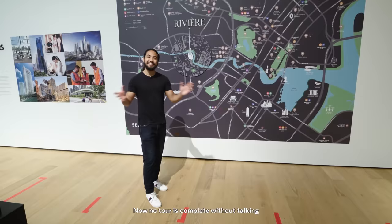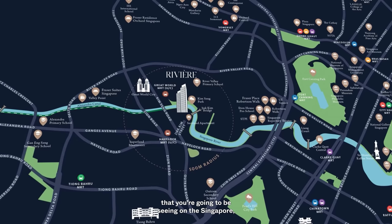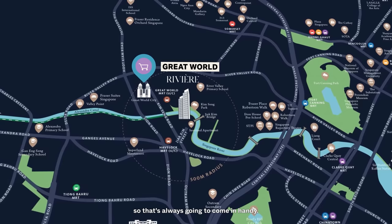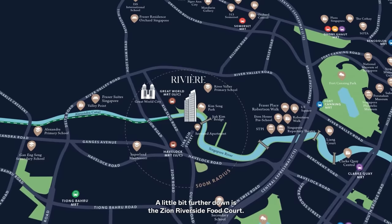No tour is complete without talking about the location. The Riviere sits on the bank of the Singapore River — one of the bigger developments you'll see there in years to come. Havelock MRT and Great World MRT as part of the Thomson East Line are coming up soon, providing much more connectivity to residents. It's also very close to Great World City, giving easy access to groceries and recreational activities. A little further down is the Zion Riverside Food Court — one of the biggest heritage food courts in Singapore.